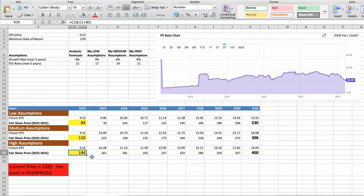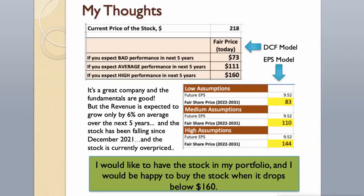As you can see, today the stock is overvalued at $218, even if we expect the company's high performance in the future. It's a great company and the fundamentals are good, but the revenue is expected to grow only by 6% on average over the next 5 years. The stock has been falling since December 2021 and is currently overpriced. I would like to have the stock in my portfolio and would be happy to buy it when it drops below $160.